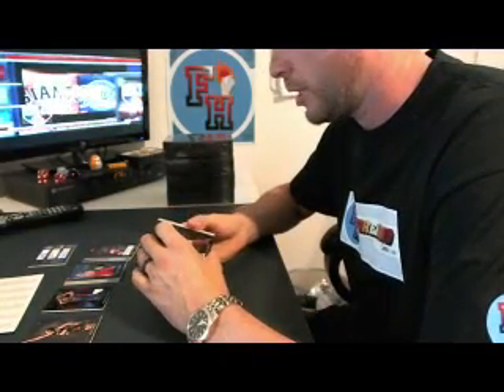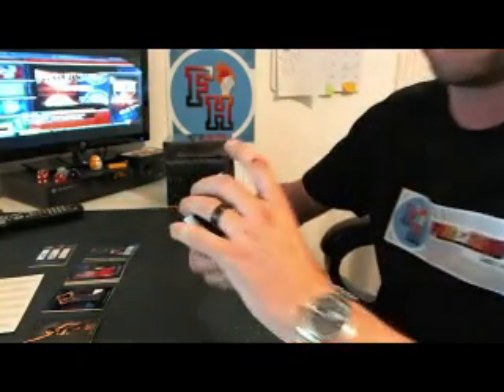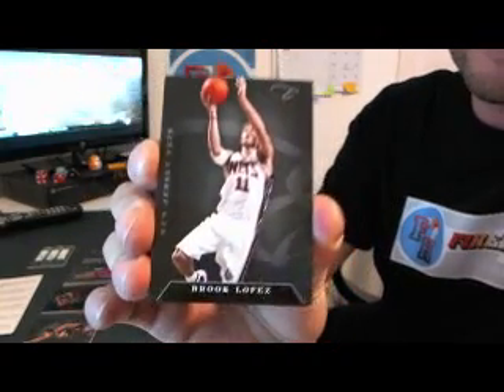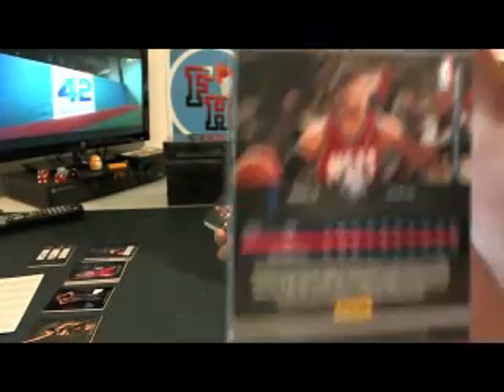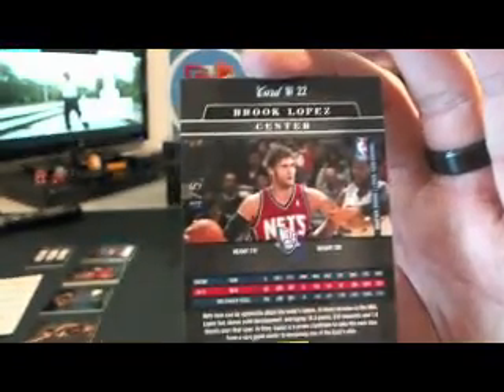It's probably just going to be memorabilia, because it's the third card in from the back. We got Brooke Lopez for the Nets — base, number to five. This is the parallel. Aspirations parallel, four out of five. Brooklyn Nets, Brooke Lopez.